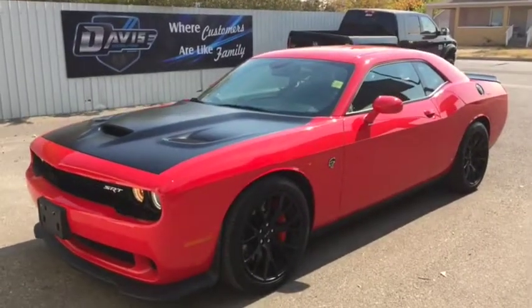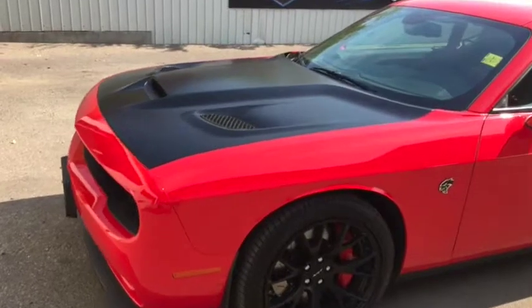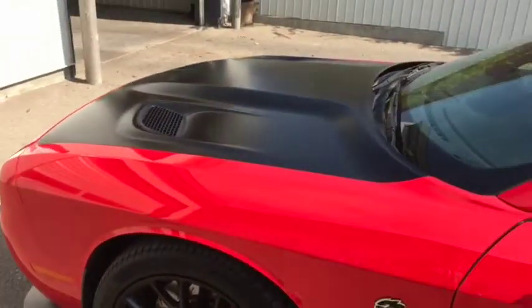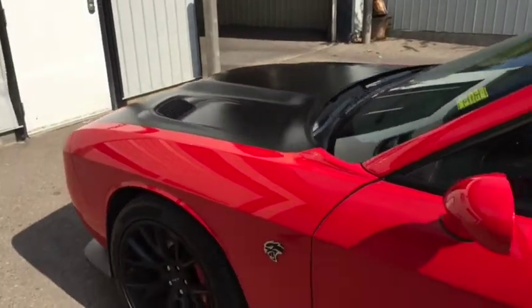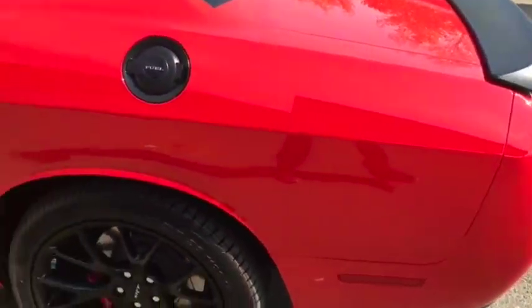Stock number 11571. This is a 2016 Dodge Challenger SRT Hellcat powered by a 6.4 liter supercharged Hemi engine that has 0 to 60 in 3.6 seconds with 707 horsepower.